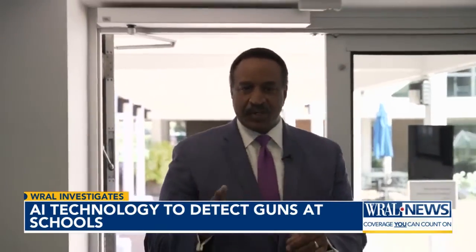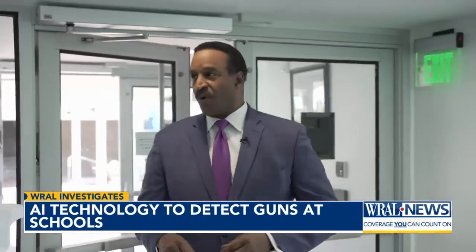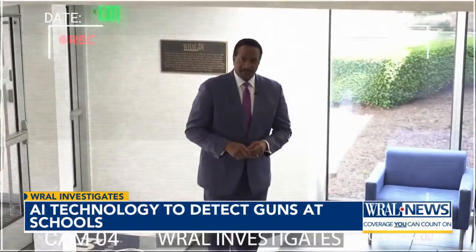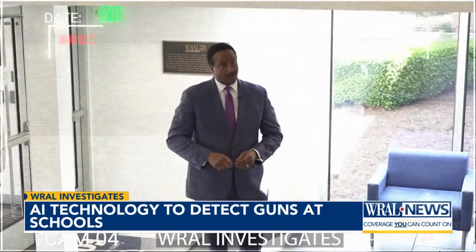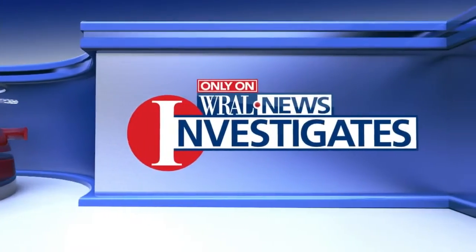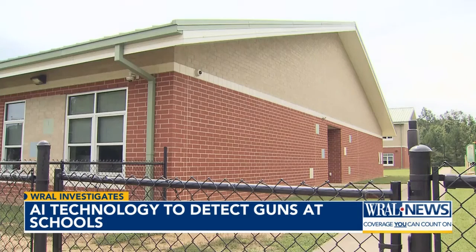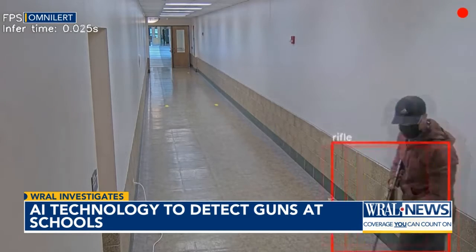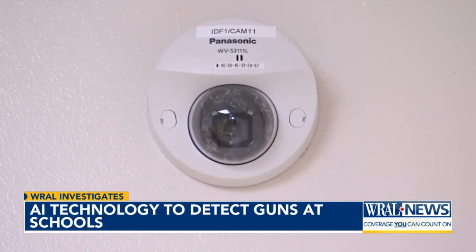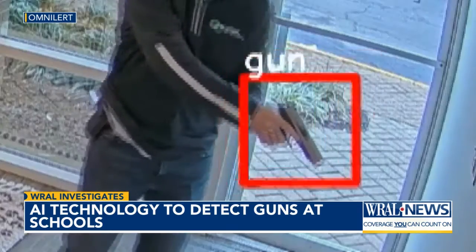Some schools in North Carolina are considering new technology to detect guns before they make it in the front door. WRAL's Sarah Krueger explains it works with security cameras already in place. Cameras are already all over schools, and a new technology that uses artificial intelligence hopes to put those cameras to work, monitoring the video feeds to detect guns.